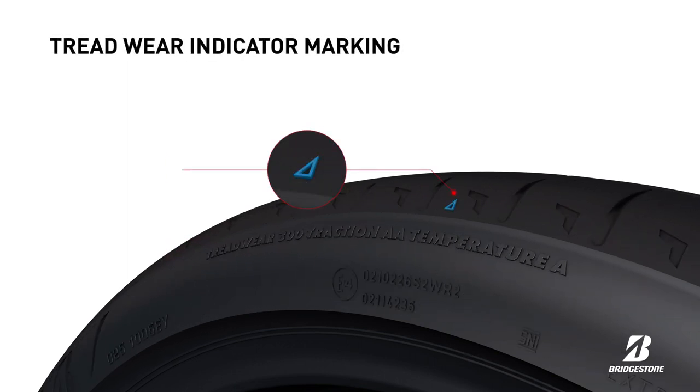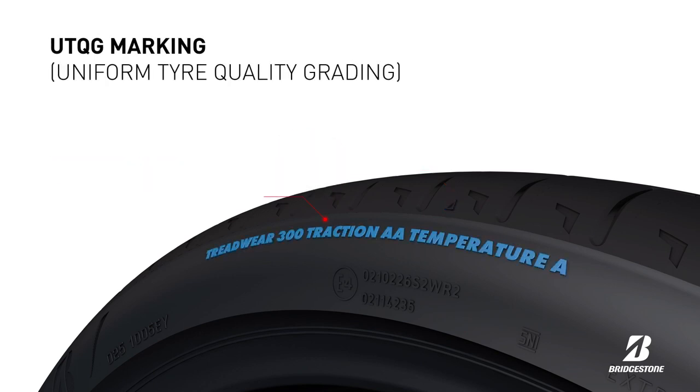This marking shows where the tread wear indicator is located. The uniform tyre quality grading is a performance level measurement system developed by the US Department of Transportation.